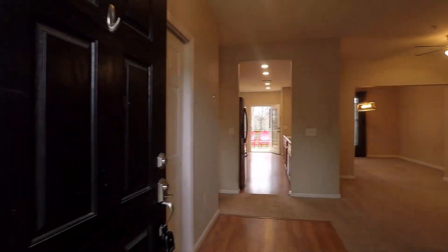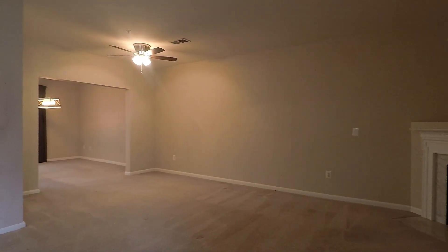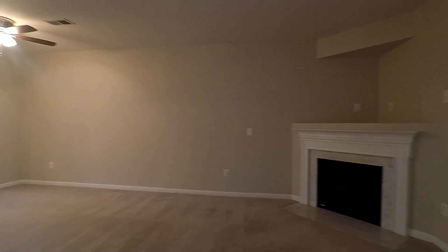Coming into the front door, here's your foyer — a huge living room area with a ceiling fan and a gas fireplace.